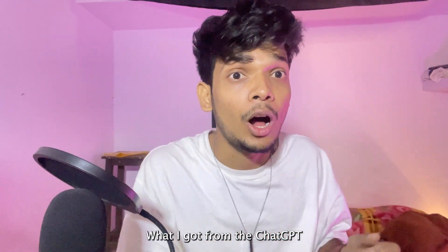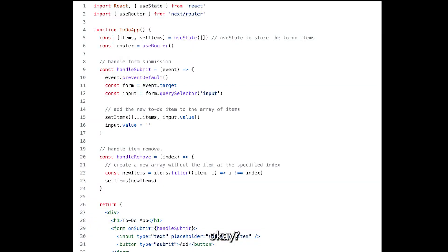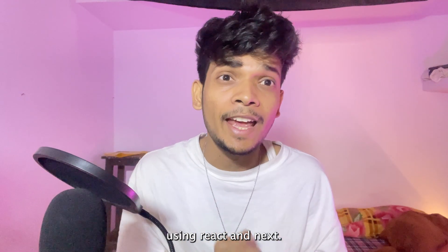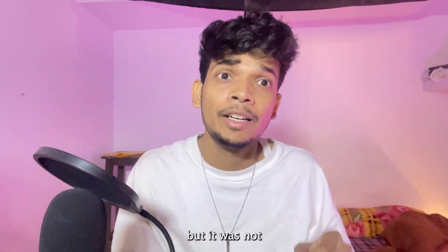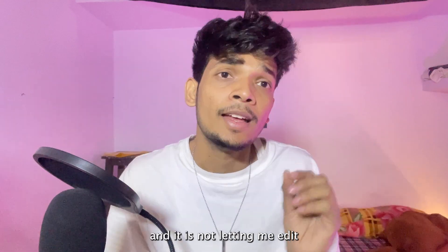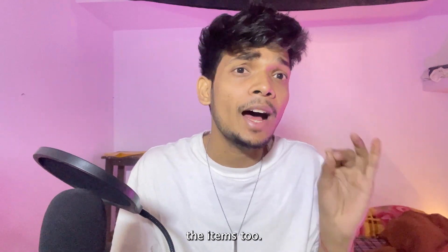Here is the result I got from ChatGPT. It wasn't exactly what I wanted, but I did get a to-do app using React and Next.js. However, it was not using a database — in fact it was using in-memory storage — and it was not letting me edit the items either.